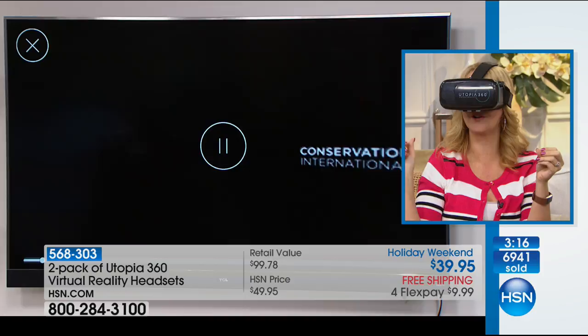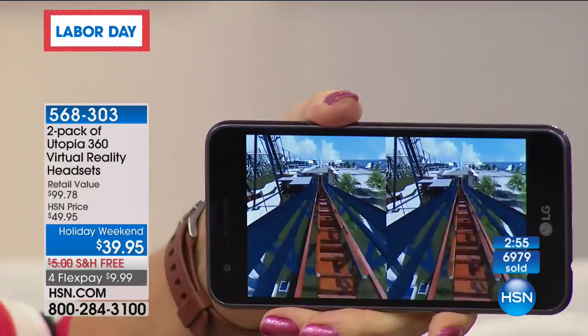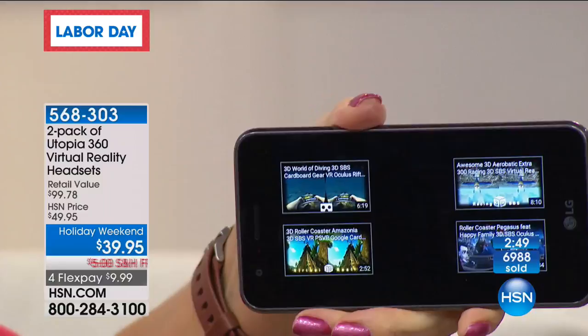There are so many things out there — countless things available. You're going to be able to use this with applications and YouTube videos. Just look for the split-screen YouTube videos that look very much like this. Here's the roller coaster — it looks crazy when you look at it, but when it's in the headset it's going to come together as one image. You're going to have an amazing time riding roller coasters, jumping out of airplanes, going underwater.